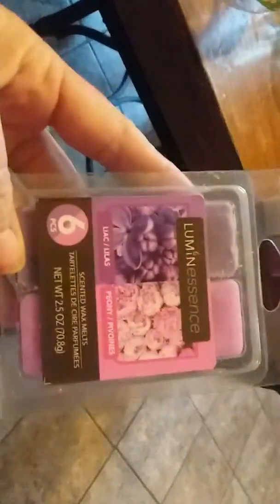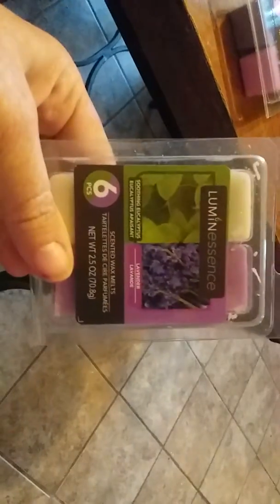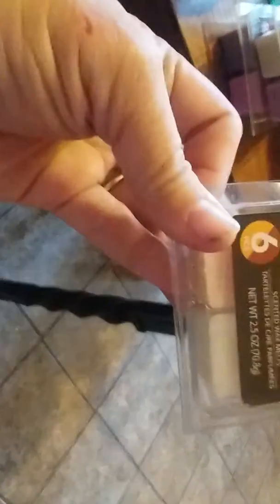I did a Dollar Tree haul yesterday looking for stuff to make candles with. I ended up getting four of these little packages of wax melts: lilac peony, eucalyptus and lavender, pineapple and coconut, and passion fruit coconut and tropical island.